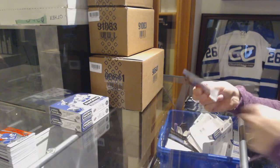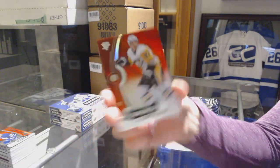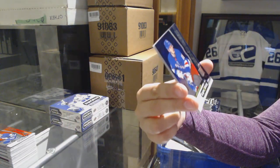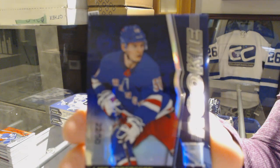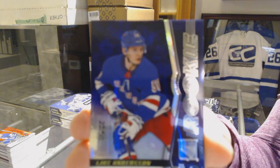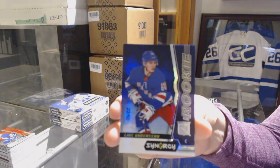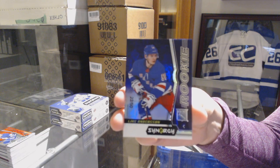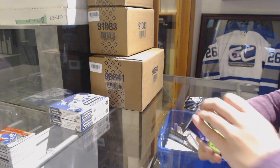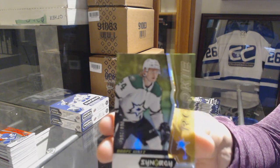Think it's an improvement over last year? Red for the Penguins, Sidney Crosby. We've got a purple rookie numbered to 250 for the New York Rangers, Lias Andersson. I agree, they're nice looking for sure. And a green rookie numbered to 299 of Rupene Raka for the Dallas Stars.